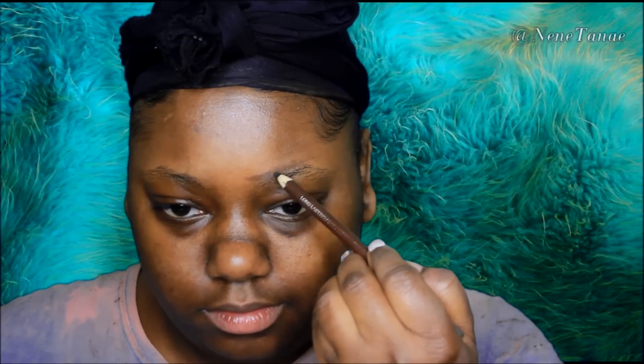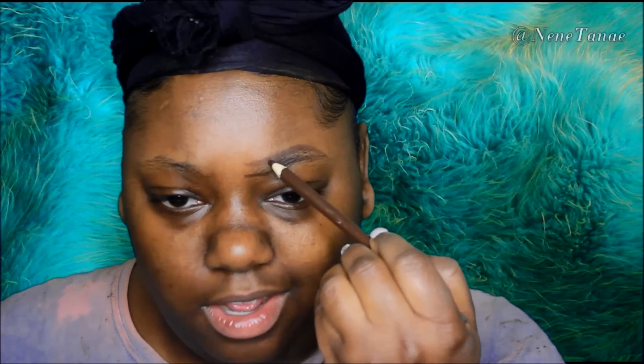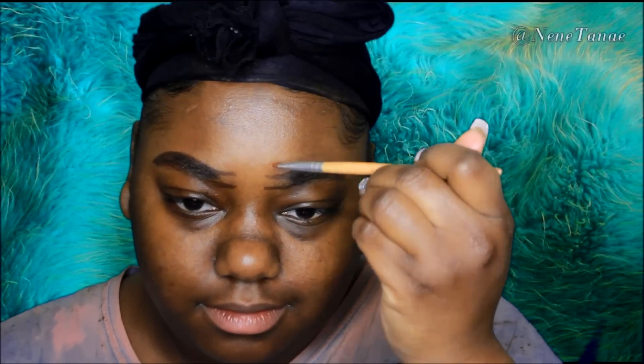Hey boos, welcome back to my channel. I'm going to give you my everyday updated look. Let's start with the brows because I get so many questions on how I do my brows. It's so simple — I'm using this Gabriella eyebrow pencil. You can usually find it in your beauty supply store; it's about $1.99.